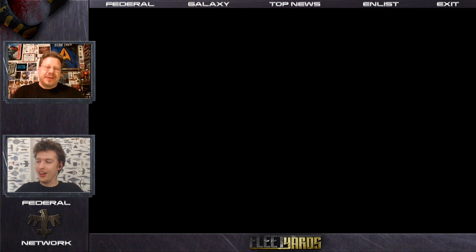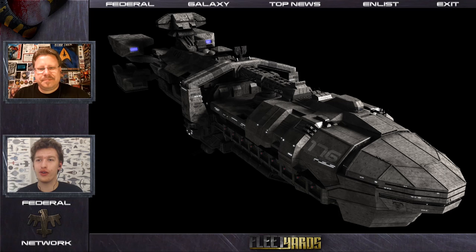So anyway, this week, Commander, have you seen the phenomenal movie Starship Troopers? Of course I have, many times. Amazing movie. Well, I love almost everything in that movie. Today we're going to look at the Roger Young, the ship that they go and fight the bugs in.